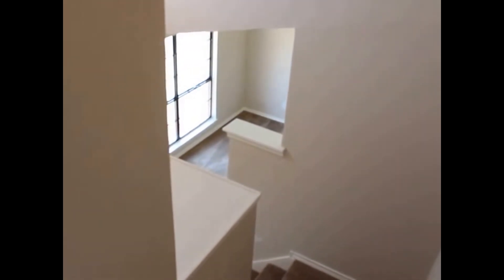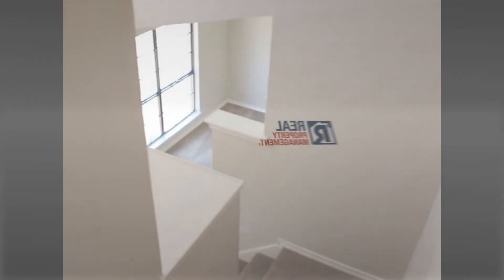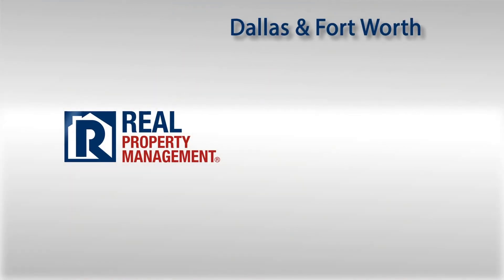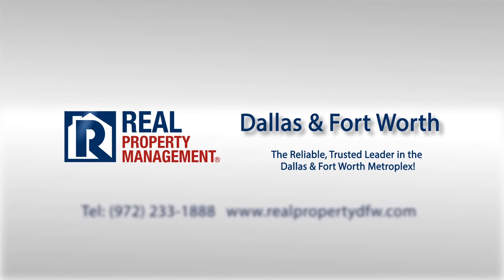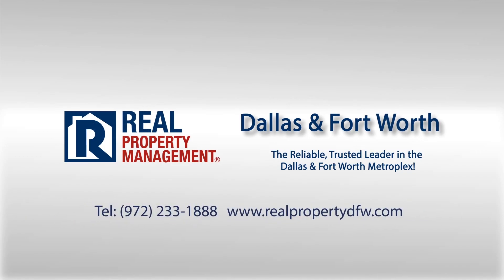Again, my name is Ben with Real Property Management. I appreciate you taking the time to watch this tour today — I hope you found it useful. Apply online at RealPropertyDFW.com and please have a great day.